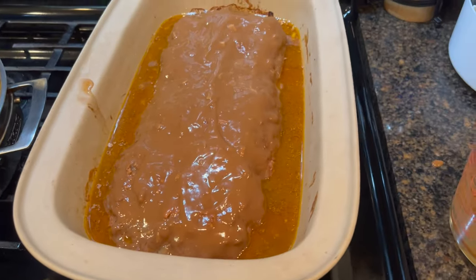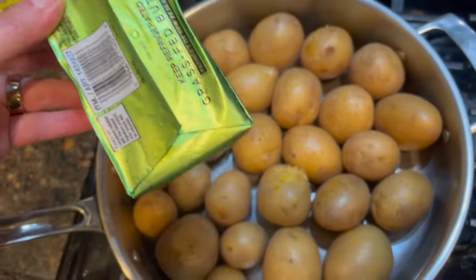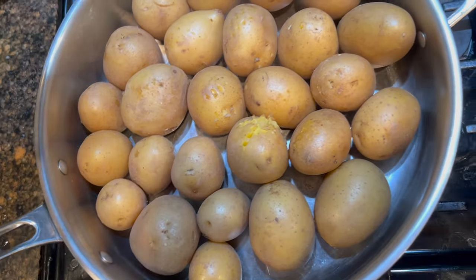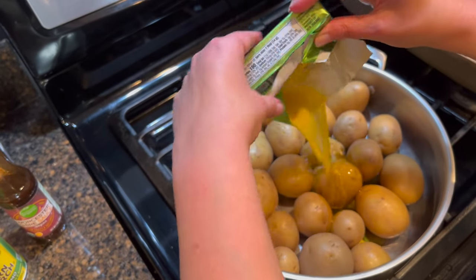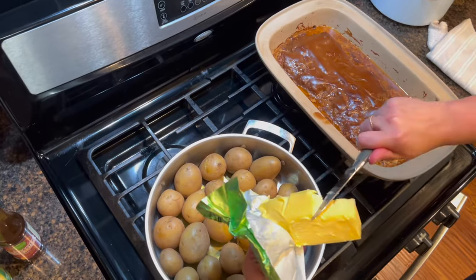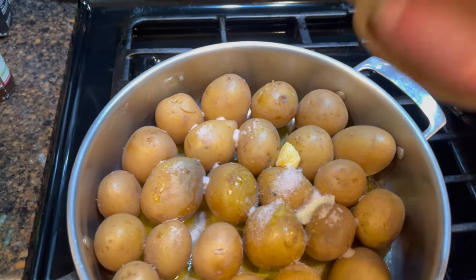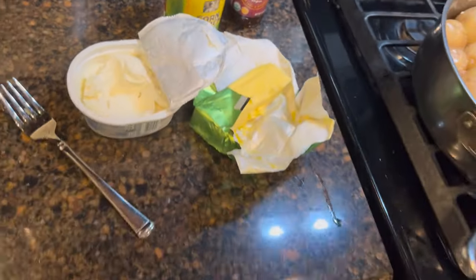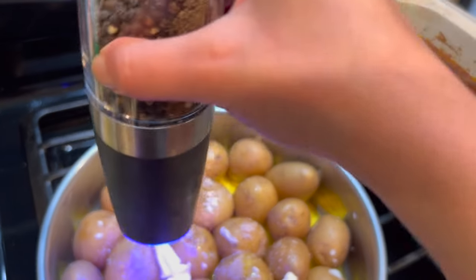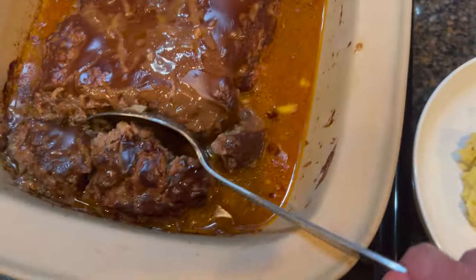The potatoes are soft so I drained the water. I had taken the butter out of the freezer and it accidentally touched the stove and melted — so I'll just do it this way. I have a couple of teaspoons of salt, so I'll add that, a little bit of milk, a little bit of half and half, and a little bit of cream cheese. Some black pepper. Now we're going to use a potato masher — creamy and chunky is how we like them. The mashed potatoes are ready.